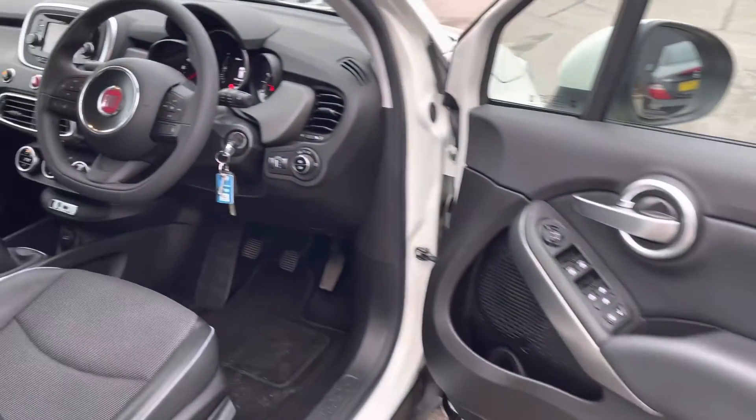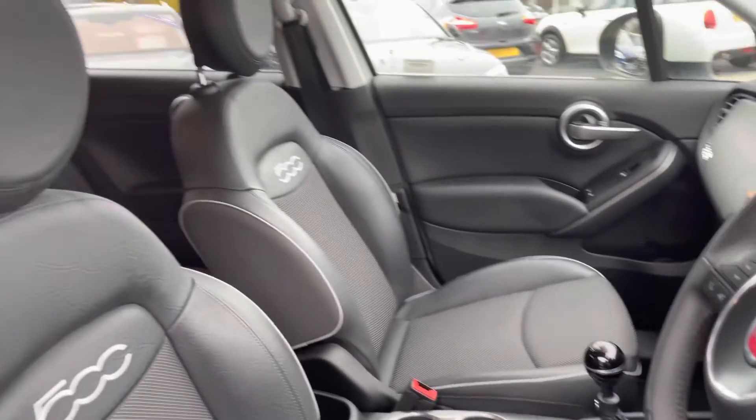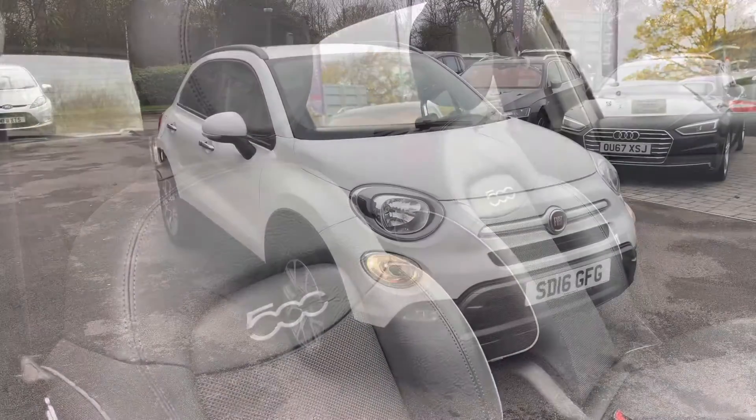A quick glimpse at the front also reveals a part-digital infotainment system, a leather-wrapped multifunction steering wheel, and comfortable sports seats.